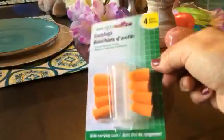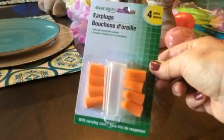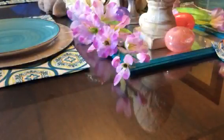My husband needed some earplugs. I don't know where they disappear to, but they do disappear. So I grabbed him some more of those.